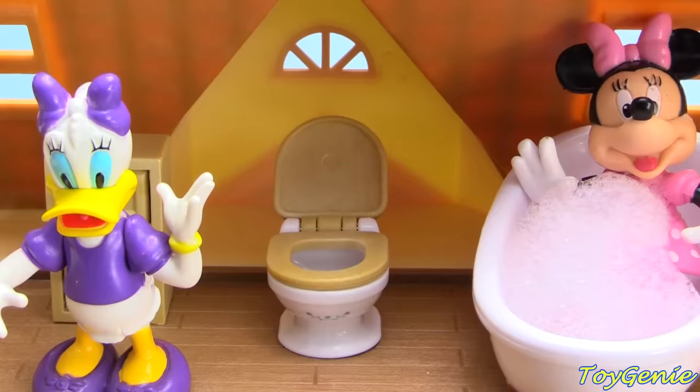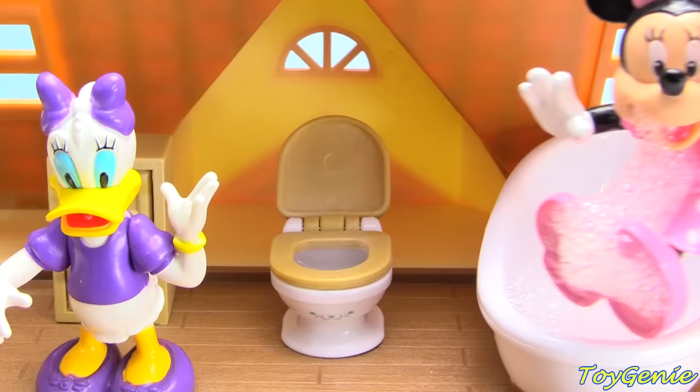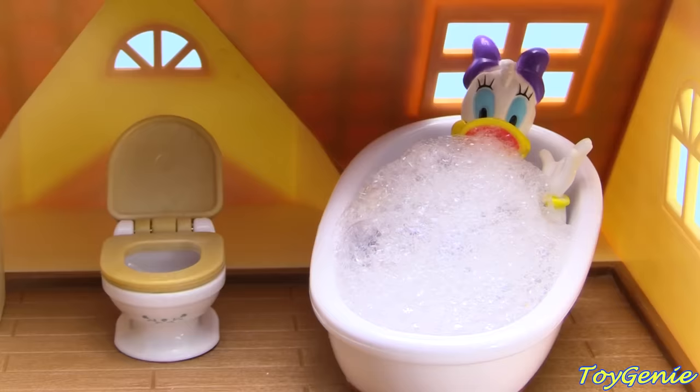And Minnie Mouse is just about done, so Minnie Mouse is going to get out. Now it's Daisy's turn — Daisy's going to head on into the bubble bath. Uh-oh, the bubbles are almost gone. Let's get her some more bubbles. There we go, much better. And now Daisy is done too. Let's get her out of the bubble bath.